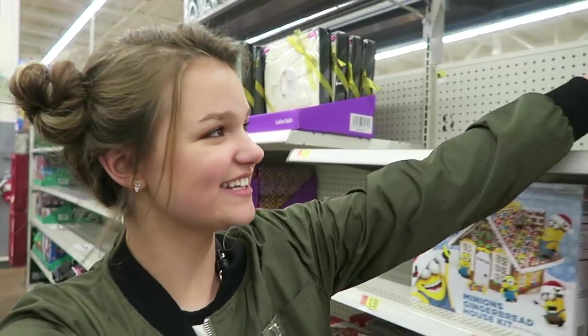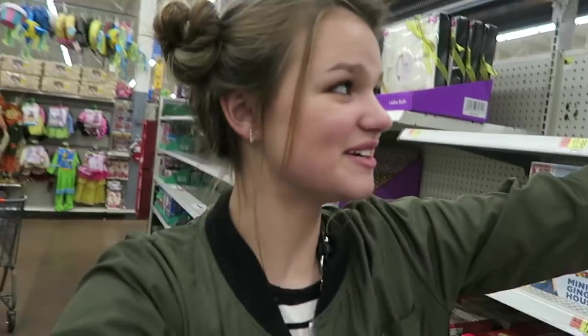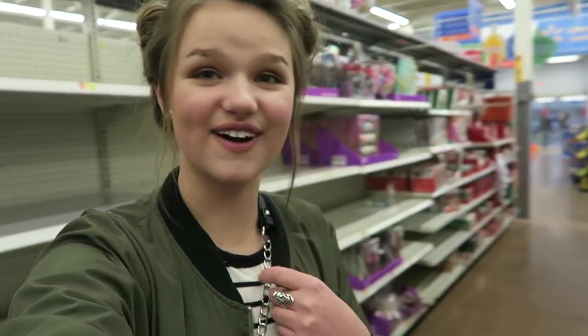I'm here with my mom, and there's Christmas stuff so currently we are looking at the Christmas stuff. I know that some of you might be on a budget, so I think this is a good way to find some cute clothes that are affordable. I will show you some of the cute outfits that we find.